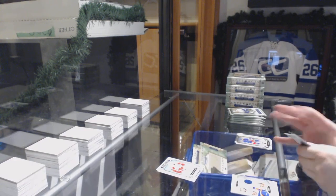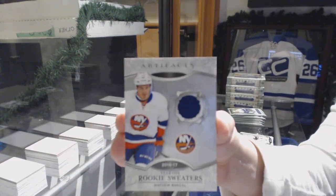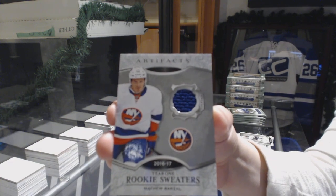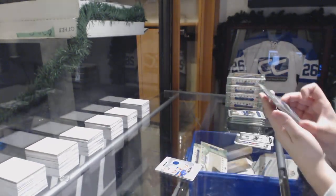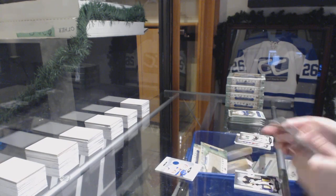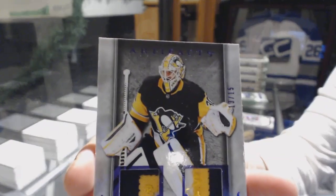We've got a Year One Rookie Sweaters jersey for the New York Islanders, Matthew Barzell. We've got a Purple Dual Patch, number 215 for the Pittsburgh Penguins, Matt Murray.